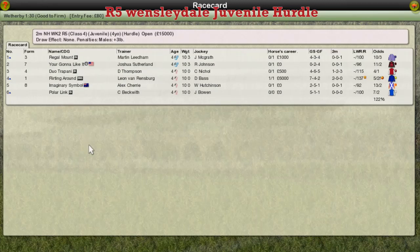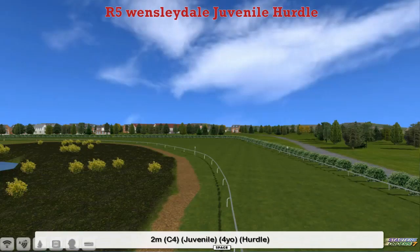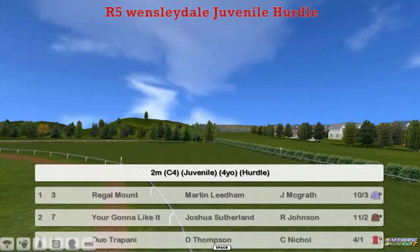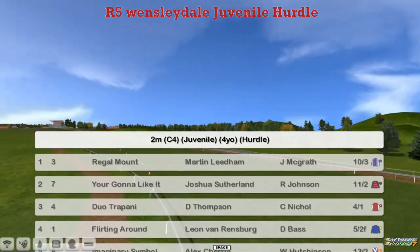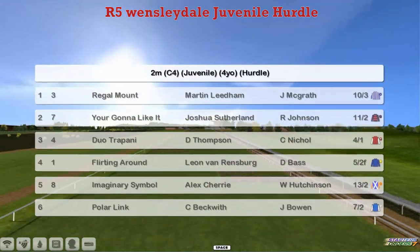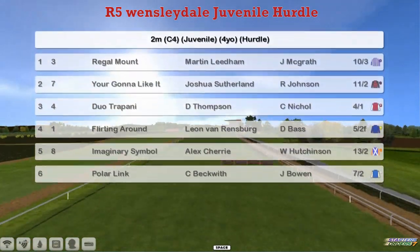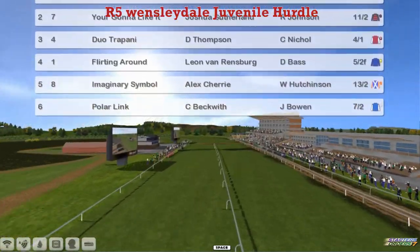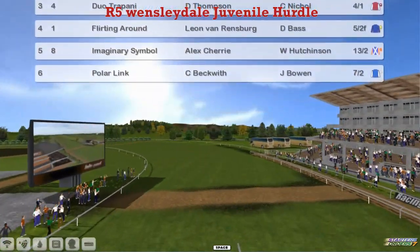The Wensleydale Juvenile Hurdle is next. Just six in this. And let's take a look at the field. Four yards of course. Juvenile Hurdle at the top: Regal Mount for Martin Lidham. You're going to like it for Joshua Sutherland. Duo Trapani, Darren Thompson's Flirting Around. A win last week for Leon Van Rindsburg. Imaginary symbol for Alex Cherry and Polar Link for Craig Beckwith.